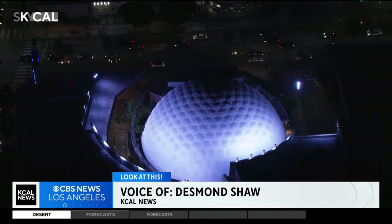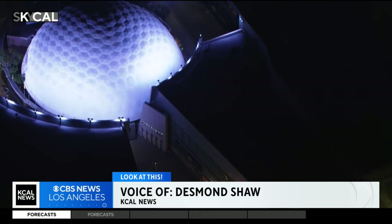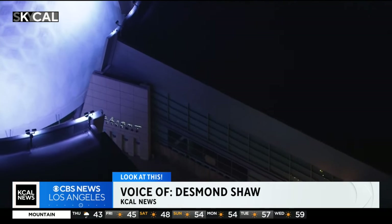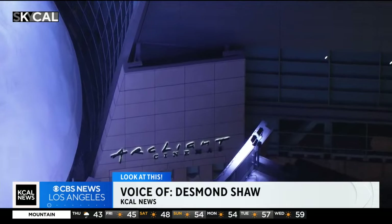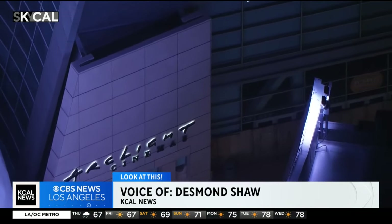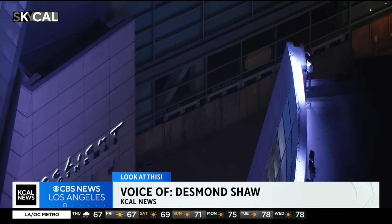If you've been lucky enough to see a movie here, then you remember how wide the screen is inside. The complex also includes Arclight Cinemas and 15 additional screens. Arclight was revolutionary in its own sense. In a way, this site was the site of not one but two movie industry milestones — one in the 20th and one in the 21st century.